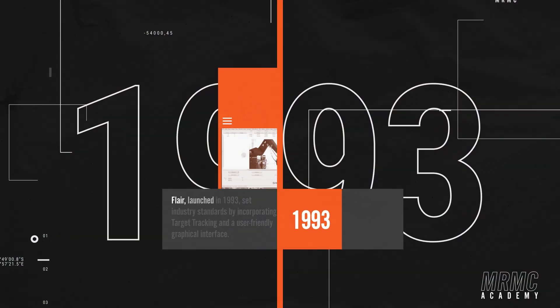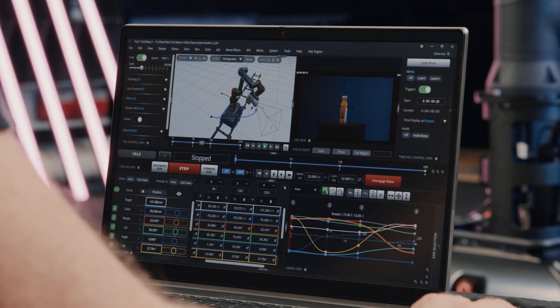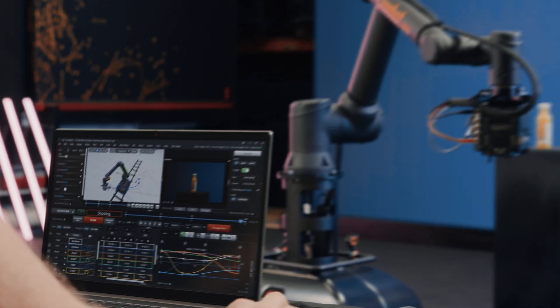The groundbreaking motion control software Flare, launched in 1993, set industry standards by incorporating target tracking and a user-friendly graphical interface. Programming moves was now a breeze.